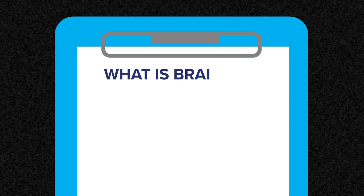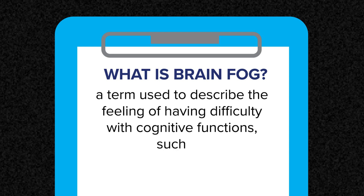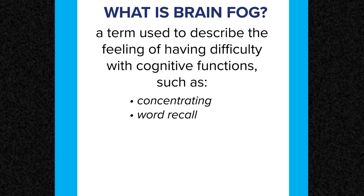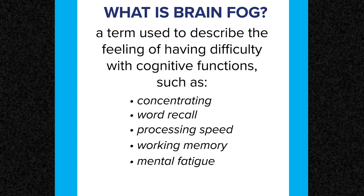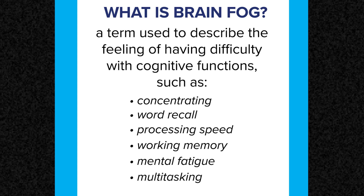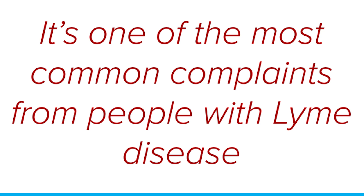Brain fog is a general term — it's a great term because I think it really sounds like what it feels like, that your brain's in a fog. It's cognitive difficulties where your brain just feels like it's moving slowly. It makes it harder to remember things, to put things in order, to multitask. This difficulty with thinking and concentrating is one of the most common complaints for people with Lyme disease, and the cognitive deficits of brain fog can often be too subtle for standard diagnostic tests to uncover.